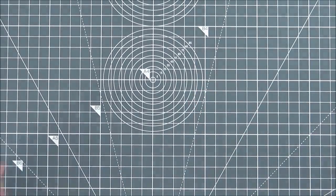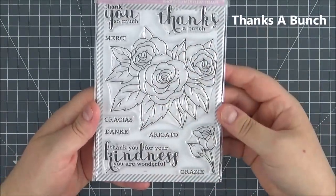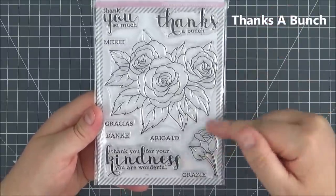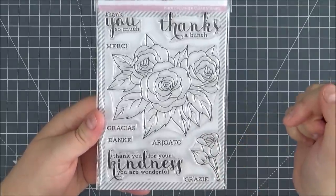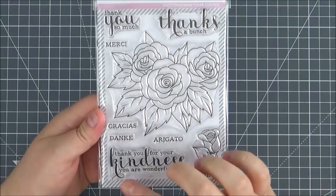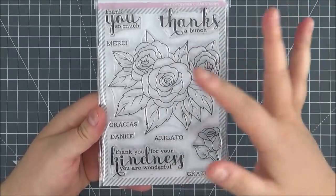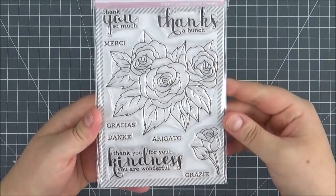Next up is the Thanks A Bunch floral set. Again, really lovely beautiful florals — quite large, which is really good for those who like to colour. You've got the rose as a separate bud, and great sentiments: Thank You So Much, Thanks A Bunch, Thank You For Your Kindness, You Are Wonderful. Then you've got the sentiments in different languages: Merci, Gracias, Danke, Arigato, and Grazie.